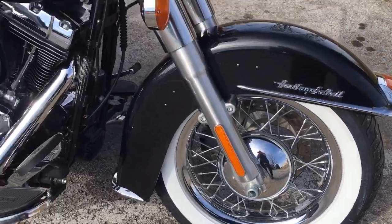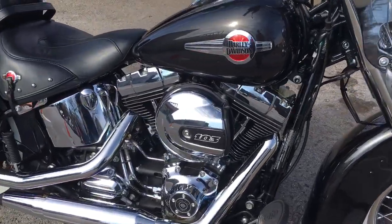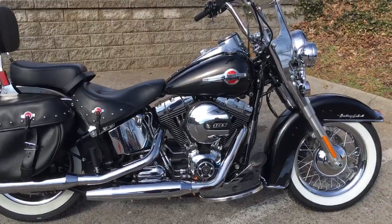Look at those old-school white wall tires with that huge disc brake. Guys, we're Harley-Davidson Cool Springs, 7128 South Springs Drive in beautiful Franklin, Tennessee.